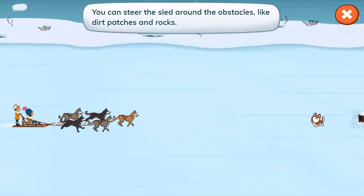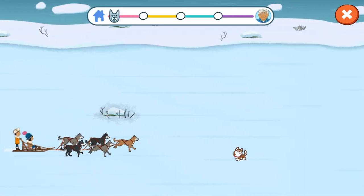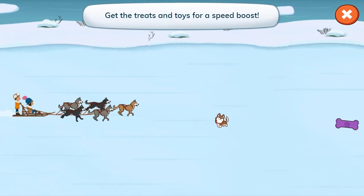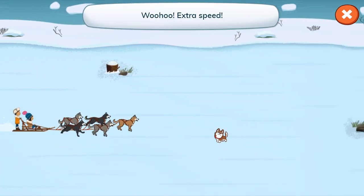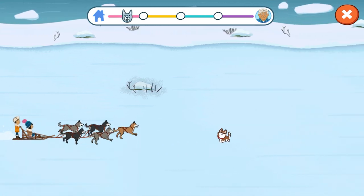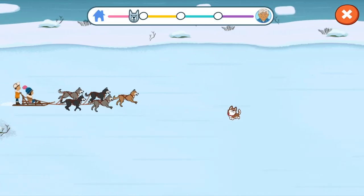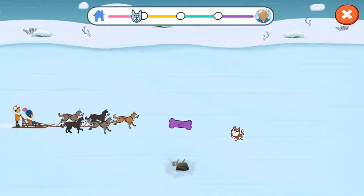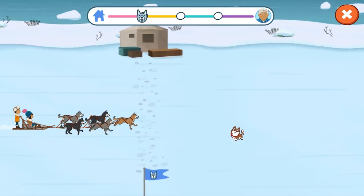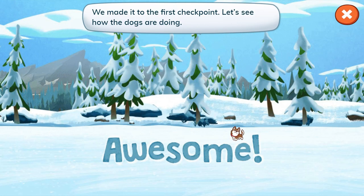You can steer the sled around the obstacles like dirt patches and rocks. Stay away from the obstacles! Get the treats and toys for a speed boost! Woohoo, extra speed! Look at us go! We made it to the first checkpoint.